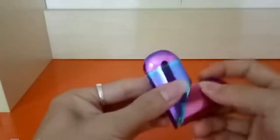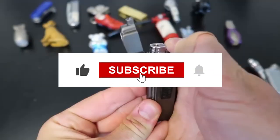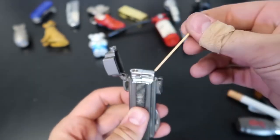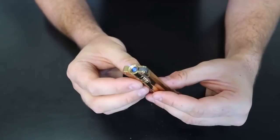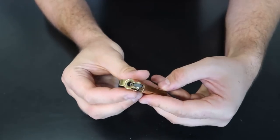That brings us to the end of our video! Hope you guys enjoyed it — hit like if you did! Don't forget to subscribe to the channel and hit the bell icon so that you don't miss out on any of our upcoming videos! Also, watch the two videos on your screen, because I'm sure you'll love them! With that, I'll see you in another video. Until then, take care and goodbye!